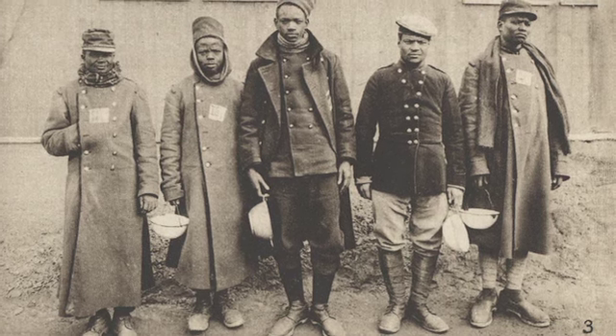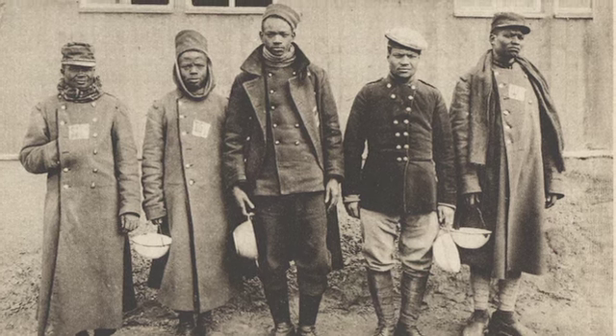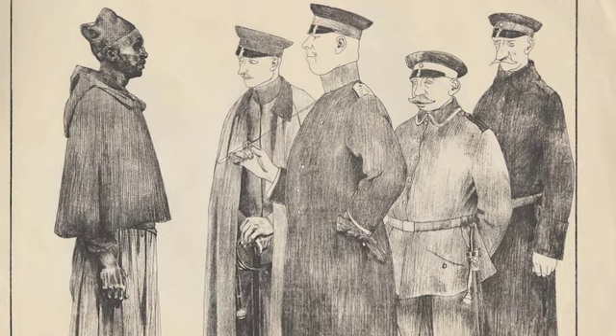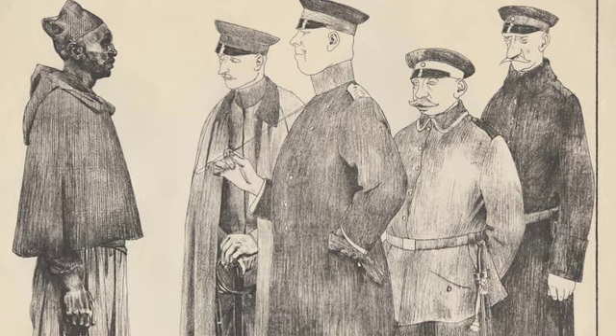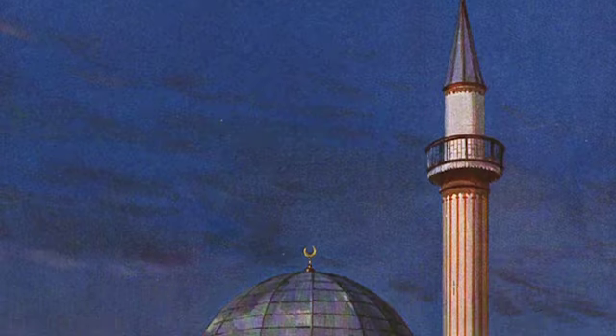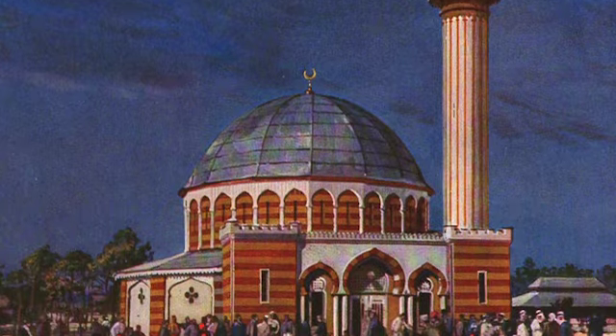This World War I POW camp that the digital exhibition covers is very unique because it was a World War I POW camp that was built in Germany by the Germans and the Ottoman Empire specifically for Muslim prisoners of war. These Muslim prisoners of war would have been soldiers who were fighting for the British Empire from India, the French Empire from North and West Africa, and the Russian Empire — groups that were fighting for these imperial powers of Europe.